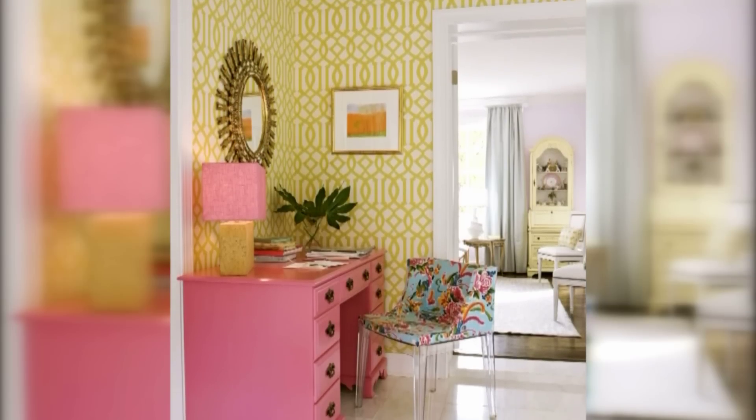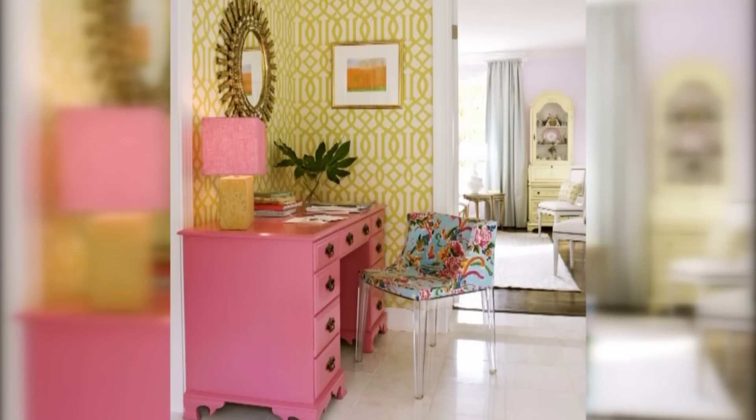it's kind of that Lilly Pulitzer color palette. But if it works in a fabric, it works to be a room scheme for a decorating project. So find those colors, mix them together, and if you love it, then you know what — that's it.